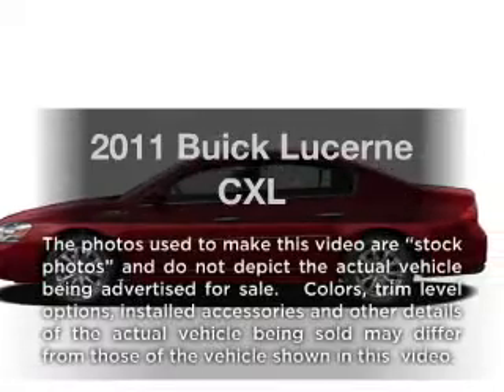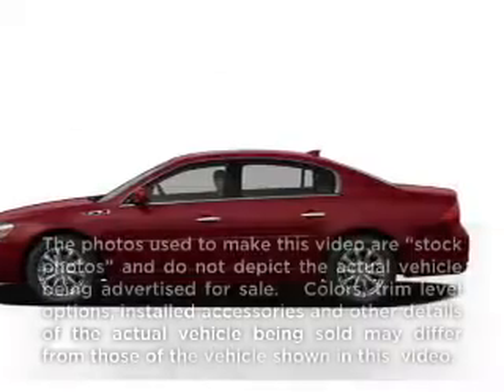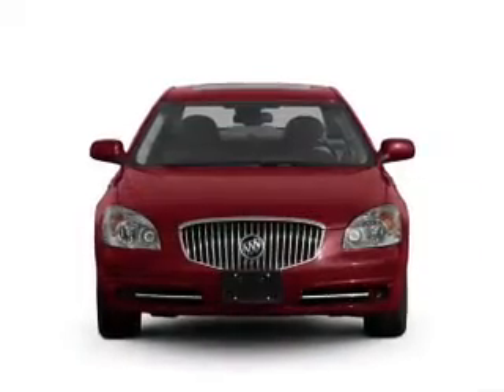Get noticed in this 2011 Buick Lucerne. If you're looking for a first-rate auto, this one could be yours today.